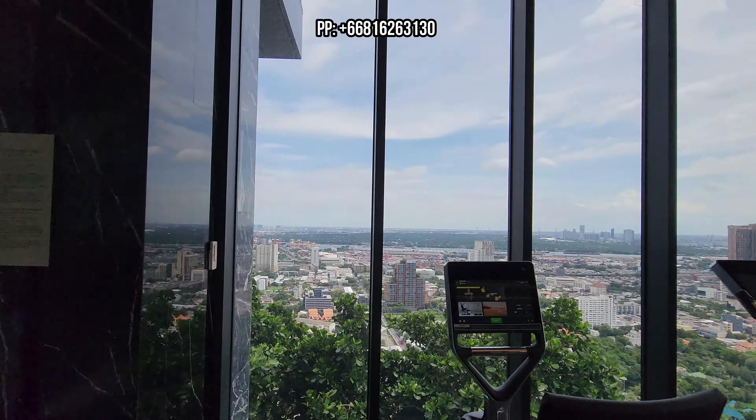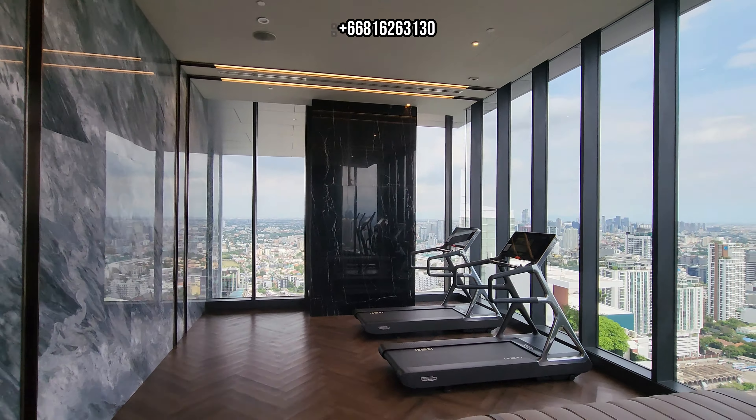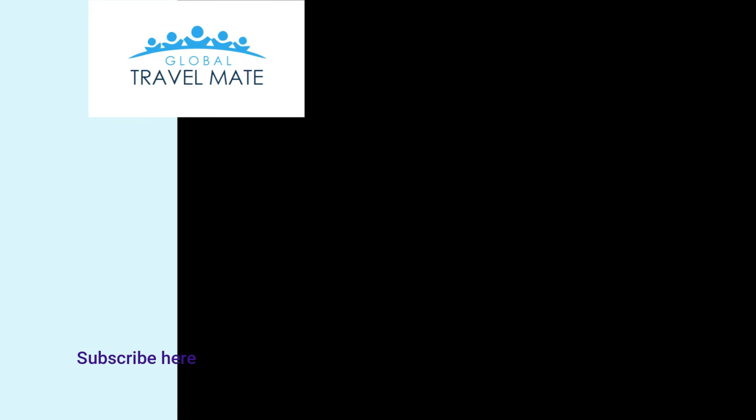In this building it's all about the views. I hope you enjoyed this update regarding the Hyde Heritage here in Thonglor. I think it's interesting to see the three different stages of development of these apartments. If you're interested in buying an apartment here, you can send me an email at info@sukhumvithomes.com. If you like this video and you want to know more about Bangkok, feel free to subscribe, drop me a line, and see you guys in my next video.